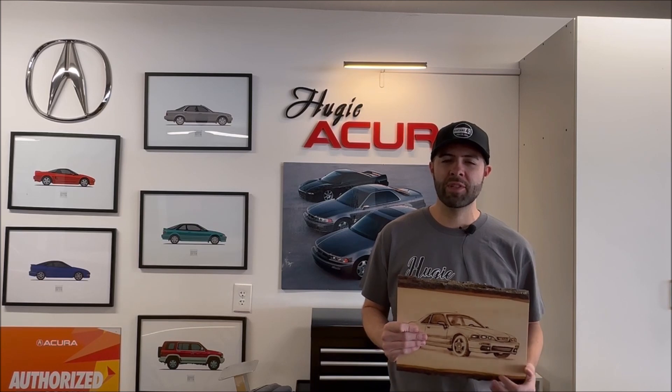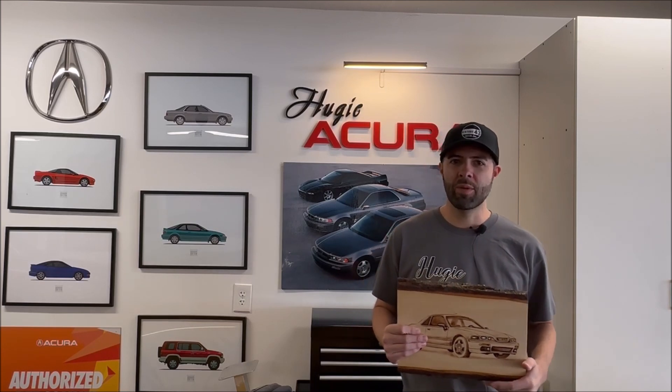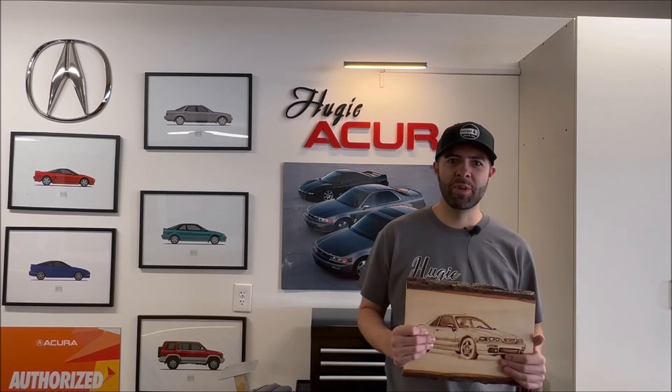Thanks to Brian, and thanks to anybody who's ever sent anything to be part of my crazy collection. Today I'm hosting some friends for a group drive slash small open house, so come along for the ride and we'll see what kind of cars people bring out.